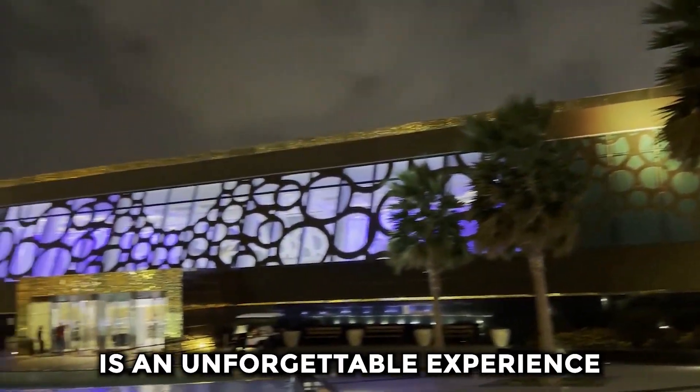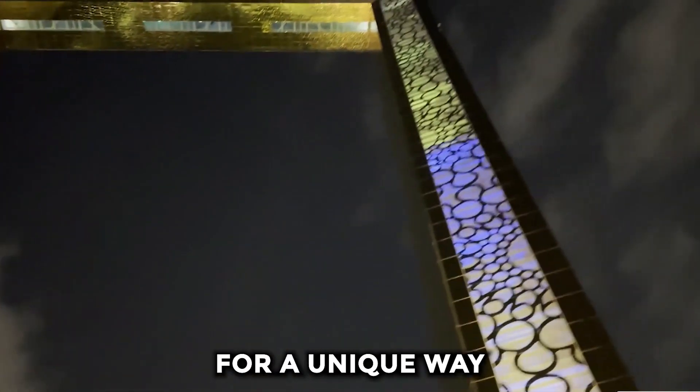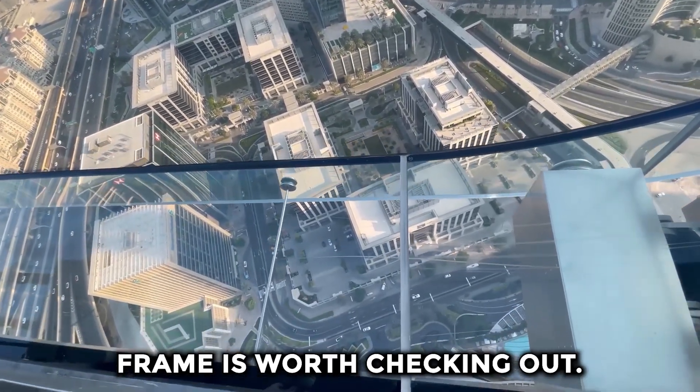Visiting Dubai Frame is an unforgettable experience that will leave you feeling awestruck and inspired. Whether you're looking for a unique way to explore the city or want to take in some breathtaking views, Dubai Frame is worth checking out.